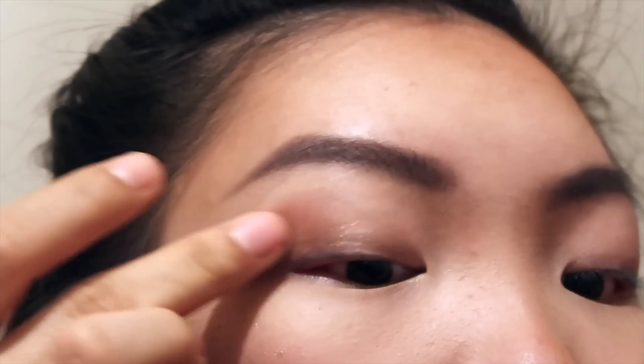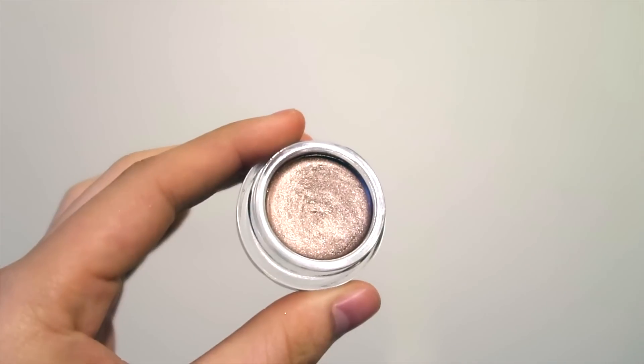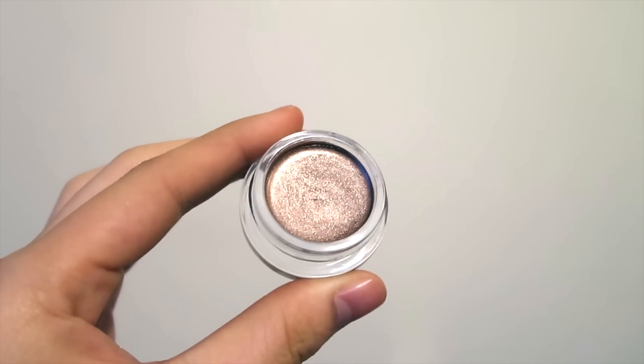For eyeshadow I'm going to keep it really simple and just use the Revlon Color Stay Cream Eyeshadow in the shade 710.